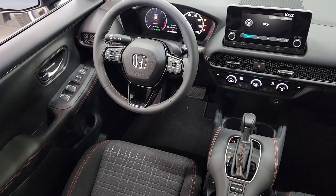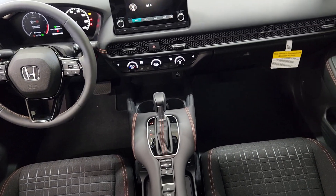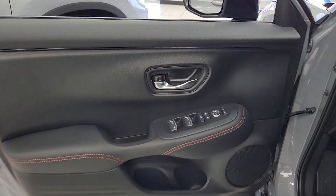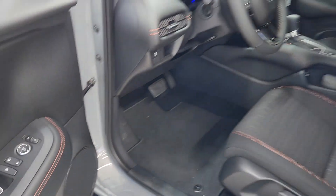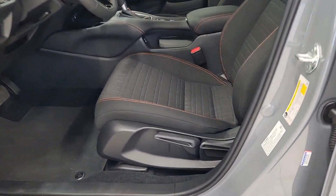The following are some of this vehicle's highlighted options: Apple CarPlay and/or Android Auto, keyless entry, adaptive cruise control, heated mirrors, backup camera, alarm, heated front seats, aluminum wheels, steering wheel audio controls, and electronic stability control.